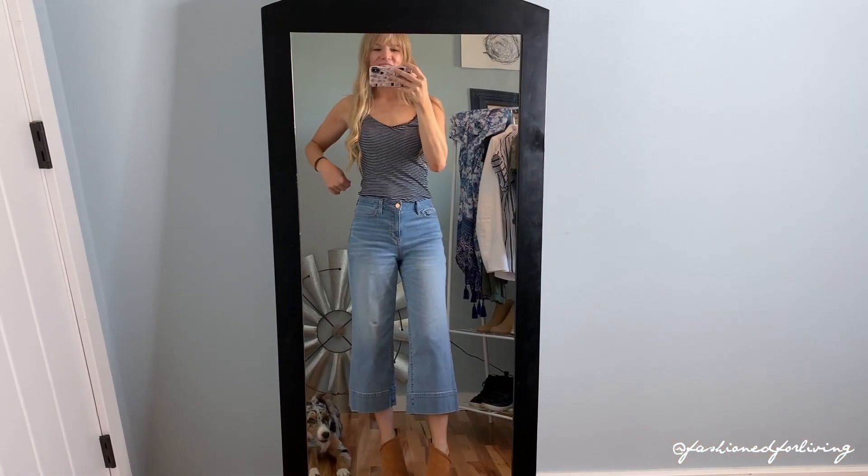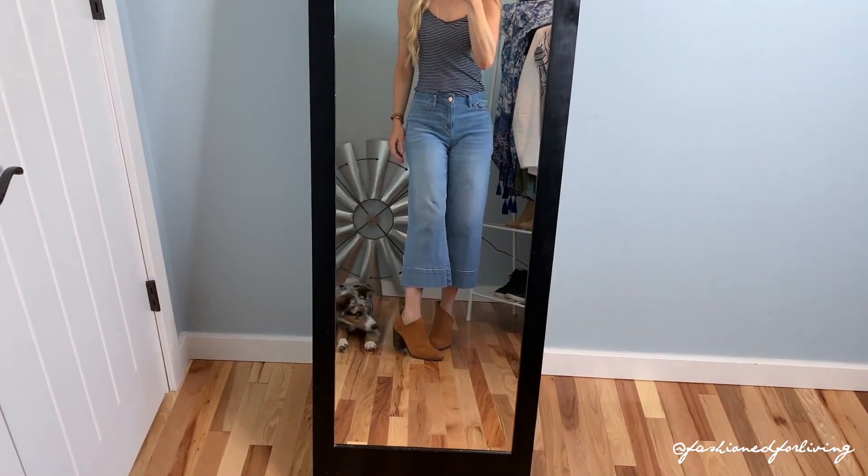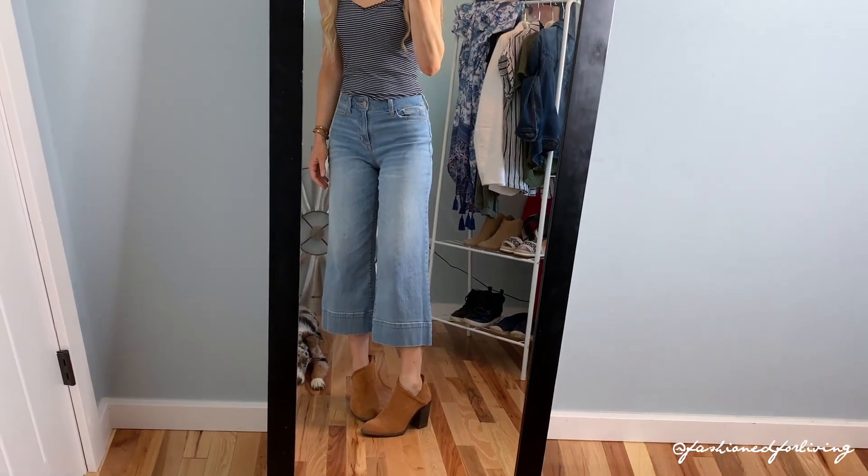Now I have on a little striped cami with some lace detailing at the top and a pair of booties. You could really wear any shoes with this outfit.